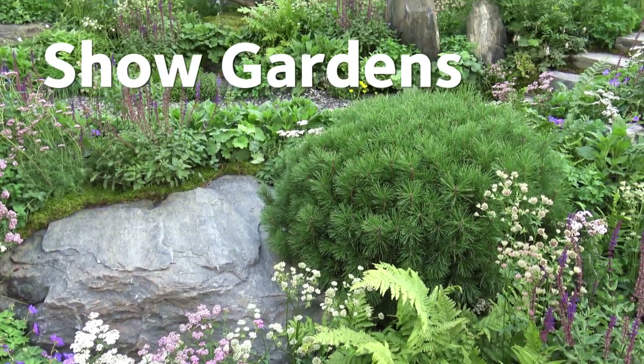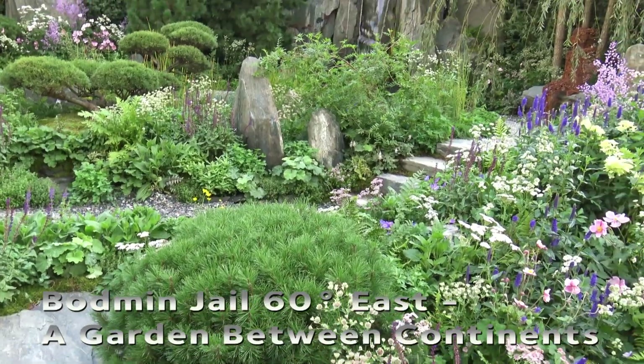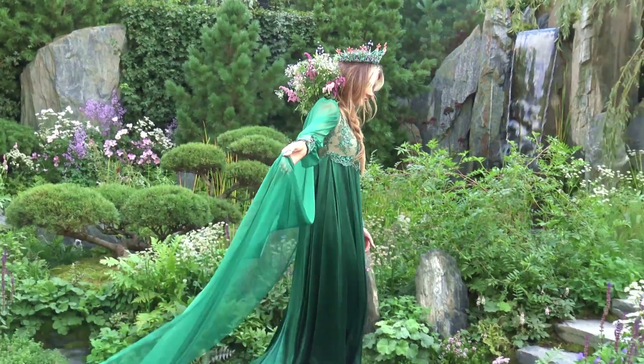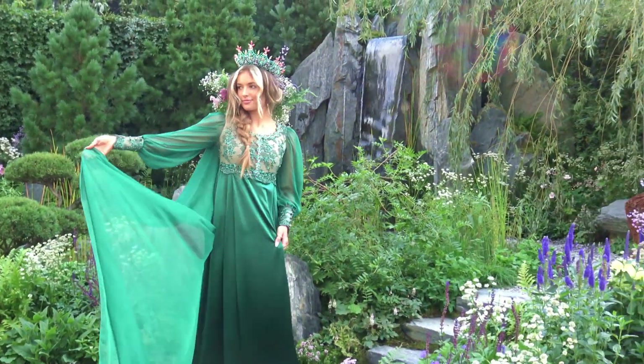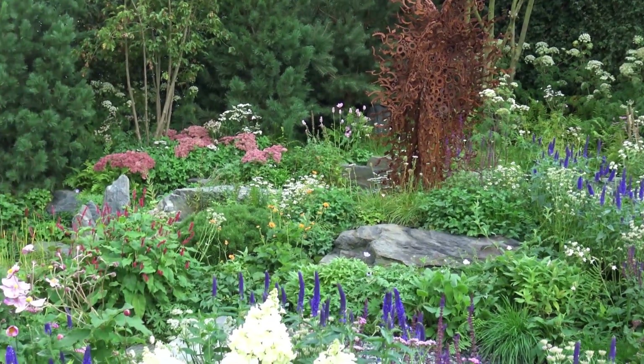Another garden that we couldn't believe had been specially created for the show was the Bodmin Jail 60 Degrees East — a garden between continents. It was designed by Ekaterina Zaskukina and Carly Kershaw and featured moss-covered boulders alongside a beautiful vibrant planting scheme.